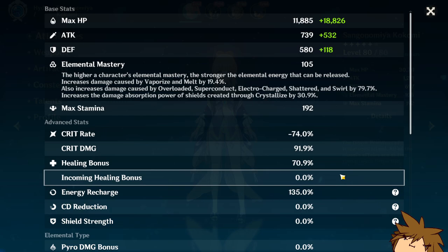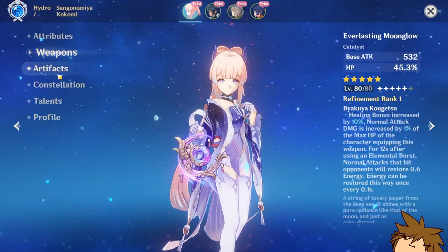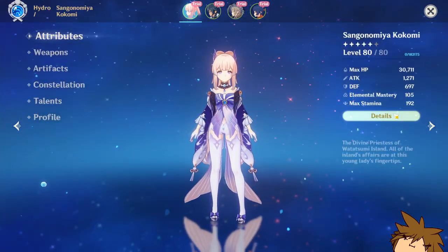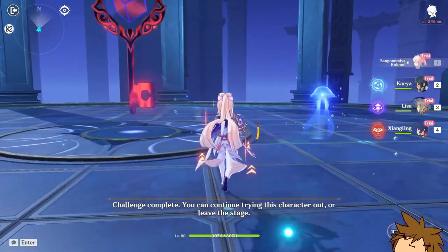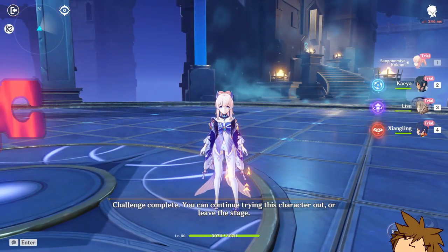I don't know about this whole minus crit rate thing — I feel like they didn't do her justice here. I 100% think she could do way more damage if they adjusted some of her stats. She doesn't have that much elemental mastery either, so vaporize and melt aren't gonna do that much. Very interesting.